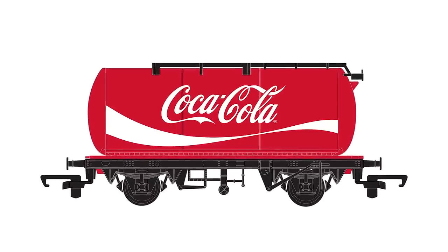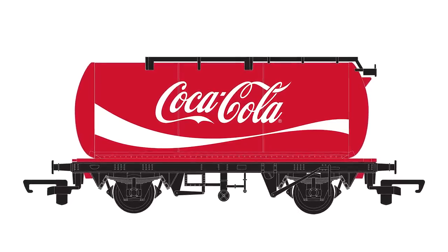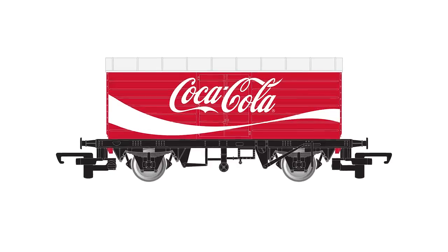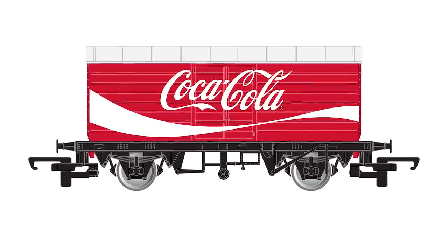Following our well-received Coca-Cola Christmas train set, we're adding new Coca-Cola products to our Railroad range. We have a tank wagon and a box van, both coming in famous Coca-Cola red liveries and both priced under £15, making them a great addition for any collector.